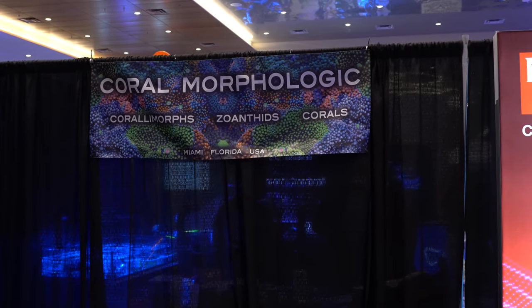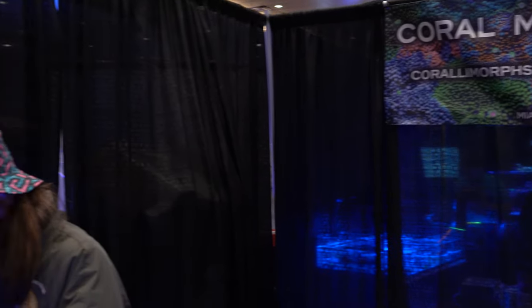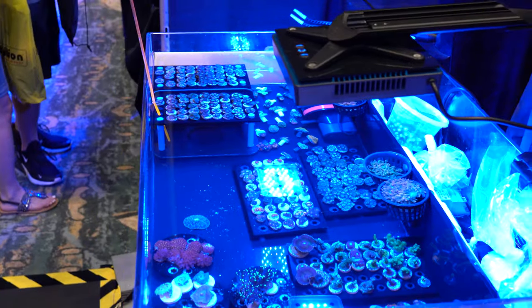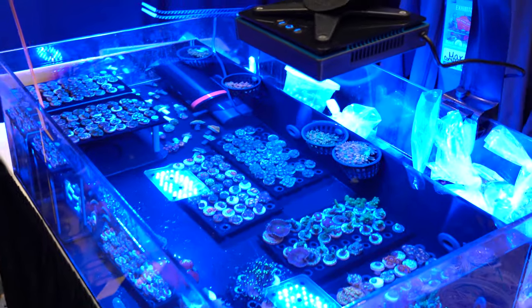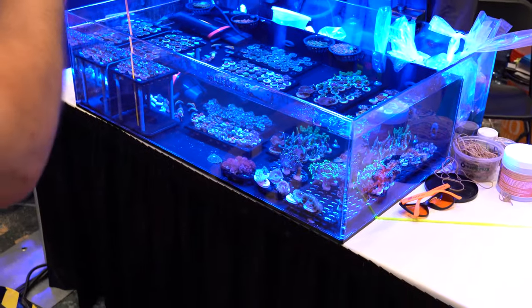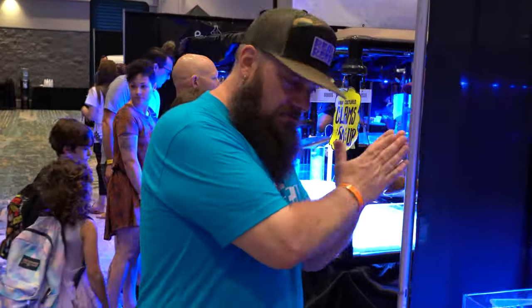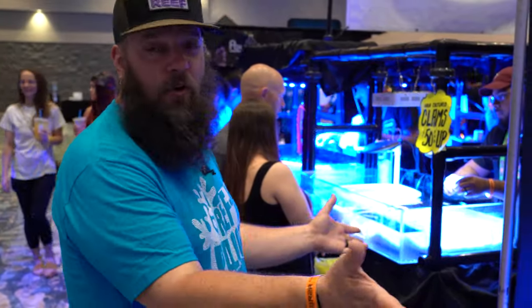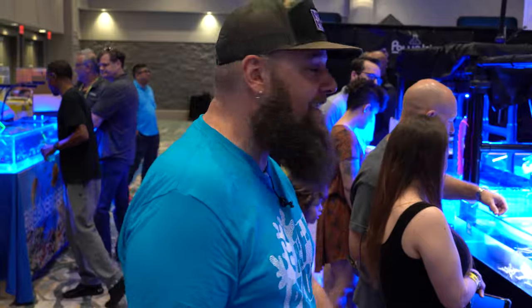This is Coral Morphologic. If you go on YouTube and search them, you'll find some of the coolest artistic videos you've ever seen — up-close macro videos of corals' feeding responses overlaid with very cool music, kind of put together with this whole setting of music made specifically for corals. It's easy to just walk by, but you could easily miss these guys and not realize you just passed Coral Morphologic — one of the wildest YouTube channels for reefers ever in terms of video production. The corals you see in the videos are the corals they sell, so you could own a famous coral.